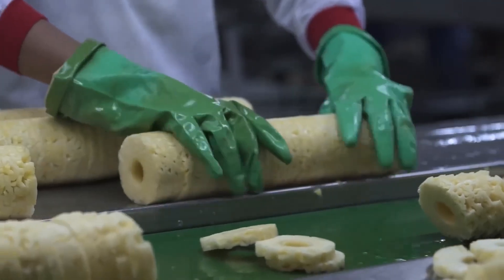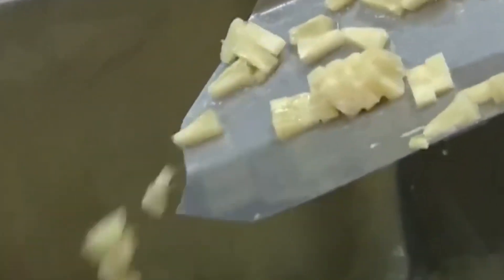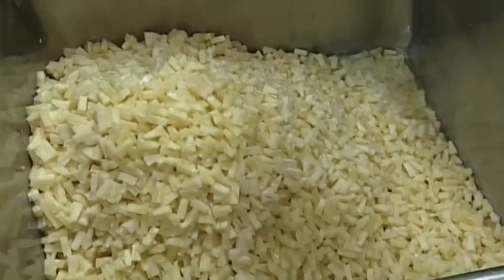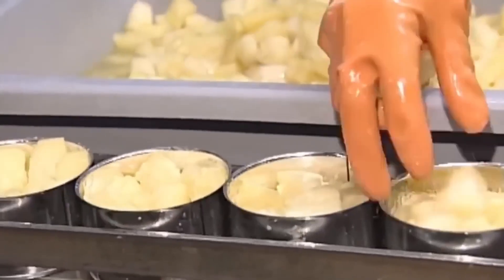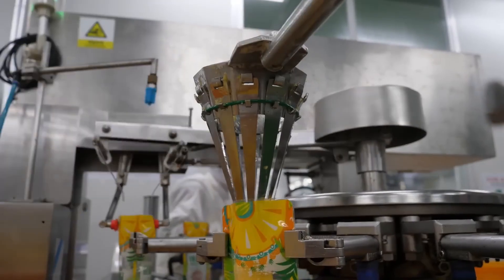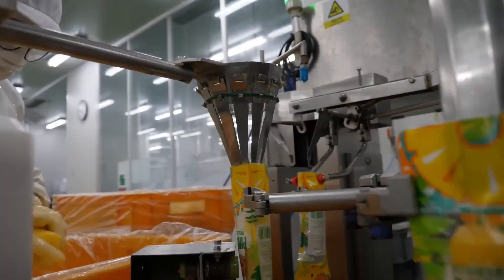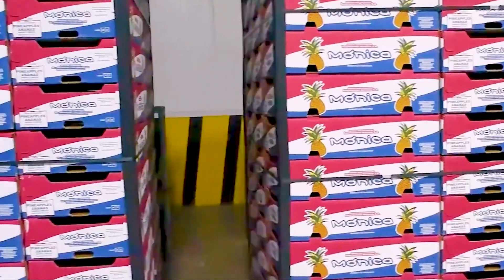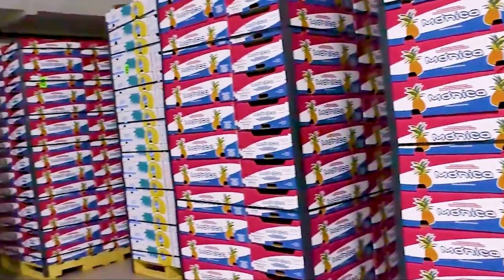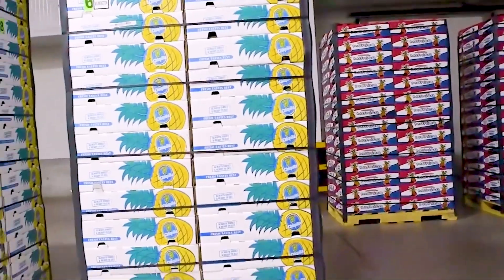In addition, pineapples are juiced and concentrated to remove the water, preserving the sweet flavor and natural essence. The pineapple juice is then canned or bottled in glass containers under strictly hygienic conditions. The automatic canning system ensures the precise filling and pouring of juice into cans, delivering a safe and high-quality product for consumers.